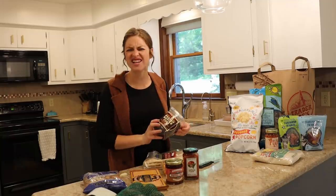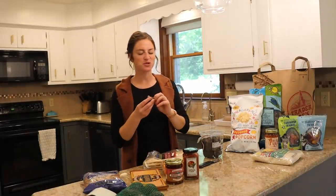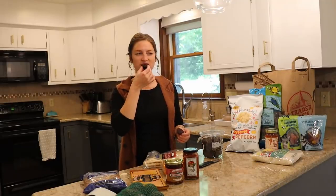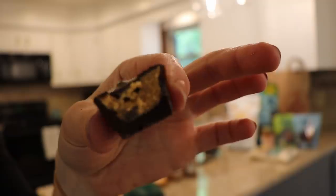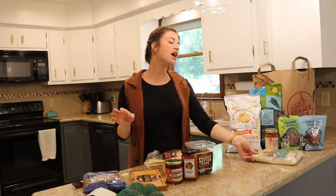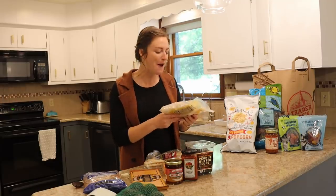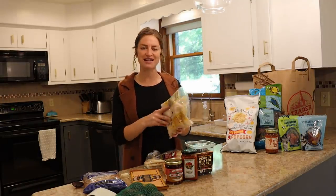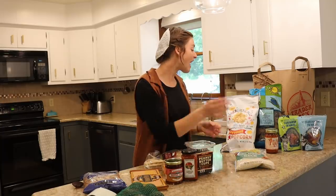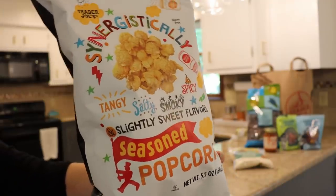Let's switch to something different — the dark chocolate peanut butter cups. We have to taste them. Make sure they're as good as I remember. They do have milk chocolate ones but I think the dark chocolate ones are the best. Mmm — see that layer of peanut butter? It's like the perfect amount. Next up, I saw different people recommending this CalRose rice — apparently it's very neutral flavored with a nice texture. I'm usually a jasmine rice type of girl but we'll see. Then I had different people suggesting this synergistically seasoned popcorn — it says tangy, salty, smoky, and spicy.